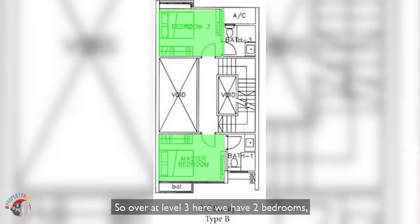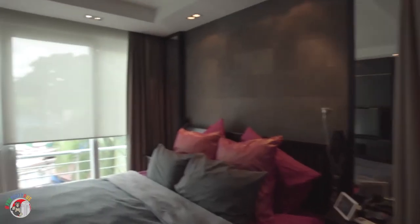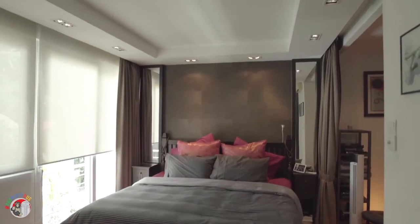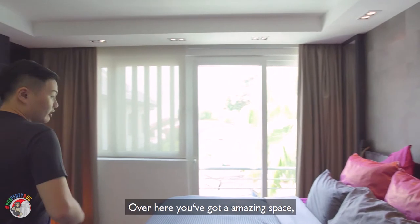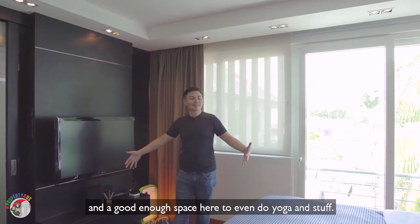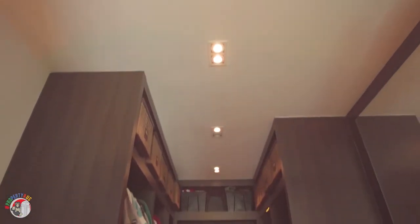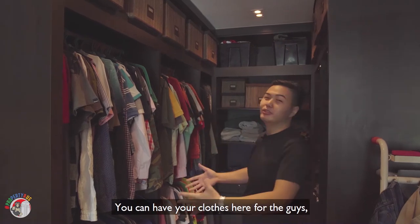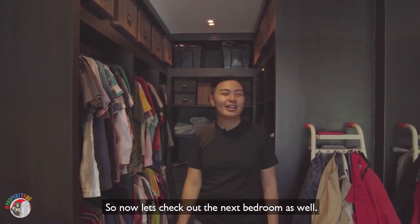Over at level three we have two bedrooms — a common bedroom and a master bedroom. In the master bedroom you've got amazing space: a king-size bed, unblocked view, and enough room to do yoga. Check out the very own huge built-in wardrobe as well — you can have the clothes divided for the guys and everything else for the girls. Now let's check out the next bedroom too.